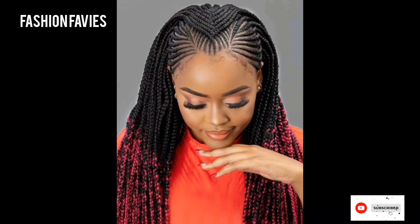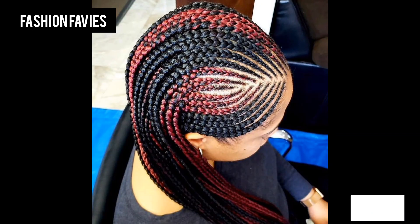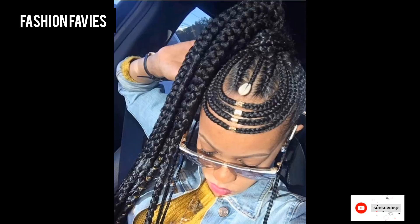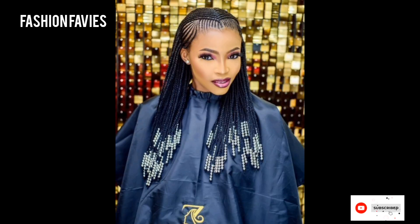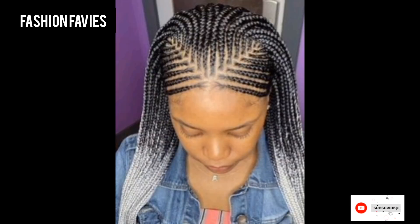Hi guys, welcome back to my YouTube channel Fashion Favies. Hope you are doing well. This is my new video — keep supporting and enjoy the video. Today my new video is about braided hairstyles. Braided hairstyles involve weaving hair into intricate patterns and designs.